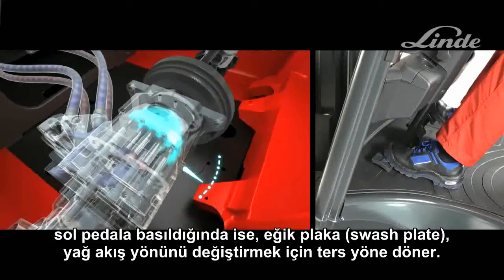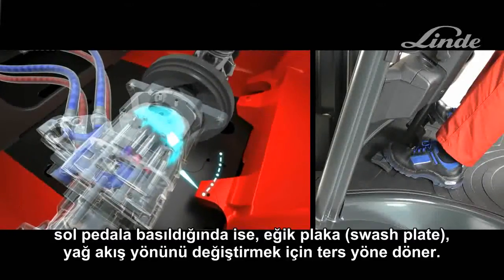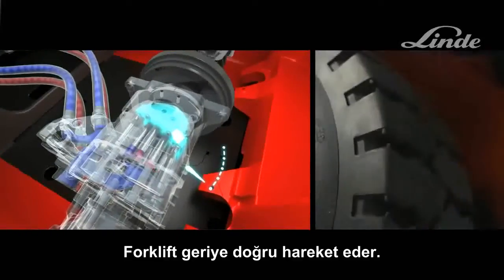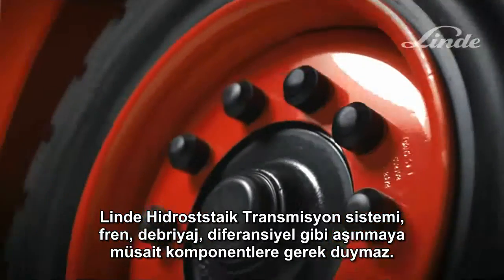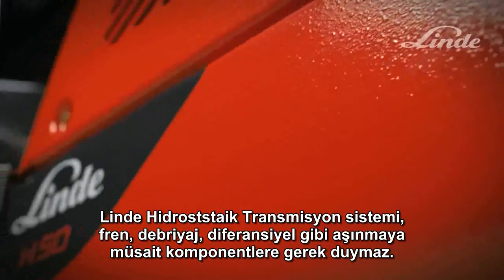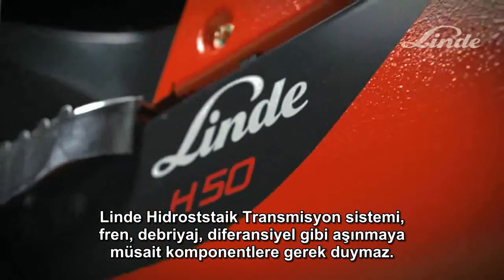By pressing on the left pedal, the swash plate pivots in the opposite direction, causing the oil to flow in the reverse direction — the truck then drives backwards. The Linder hydrostatic transmission does not require parts such as brakes, a clutch, or a differential, which are susceptible to damage and wear.